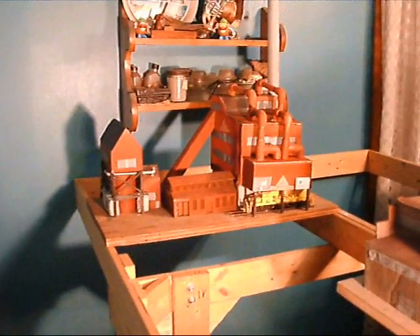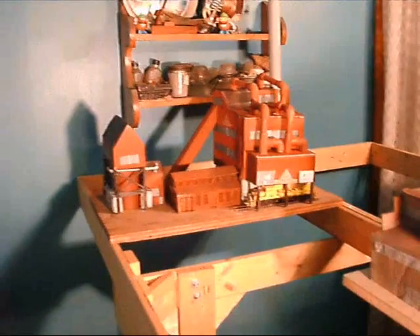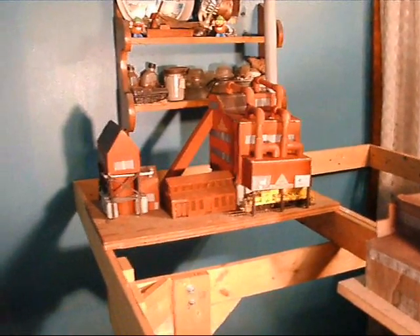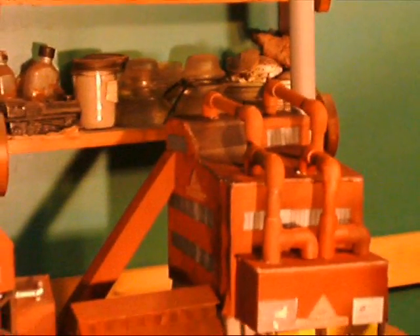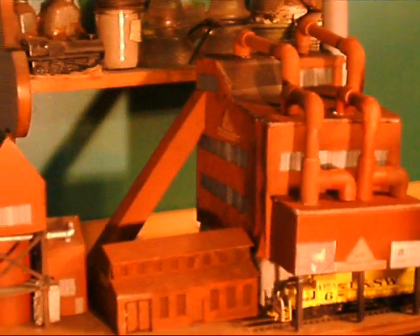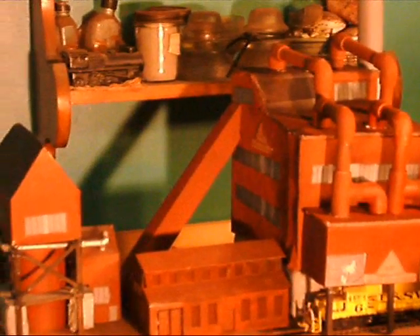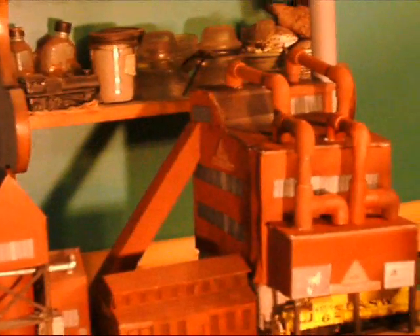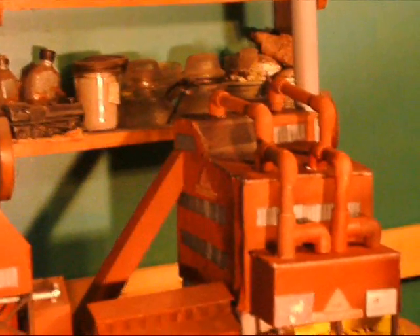This is my newest addition to Spring Lake Iron and Steel — the sintering department. It's based upon the sintering plant that was at Wawa, Ontario, Canada, from a company known as Algoma Ore Products.